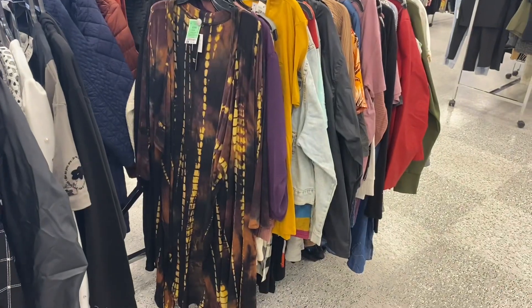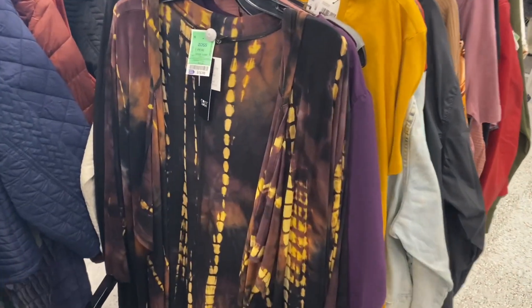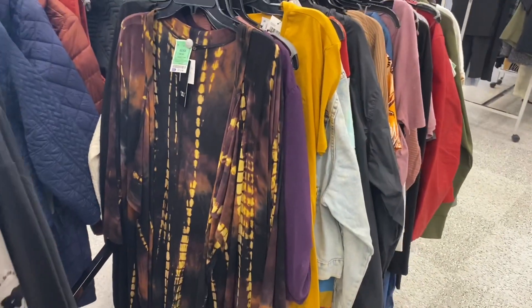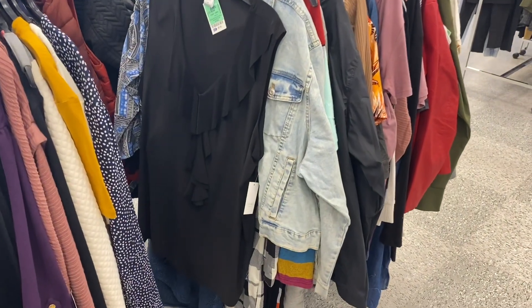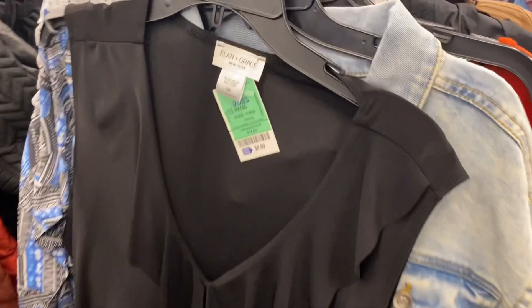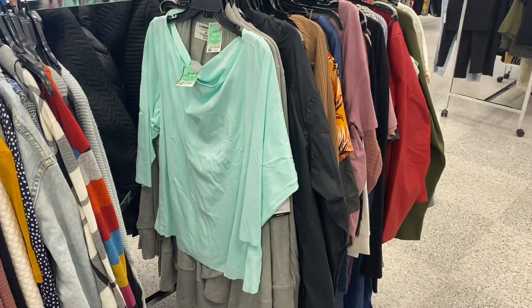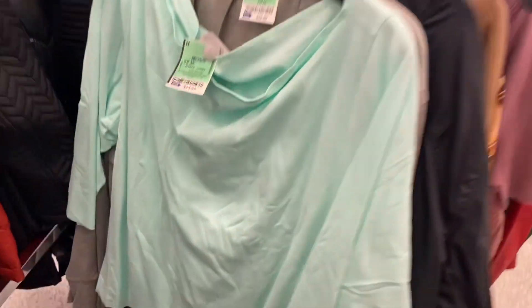In the plus size section, they have this cardigan for $15.99. I love the tie-dye and the colors on it — it looks so cute. They also have this plus size tunic-length tank top for only $8.99; it kind of ruffles over on the front. And they have this plus size three-quarter sleeve top too — I like it.